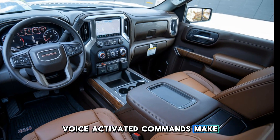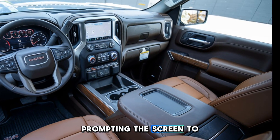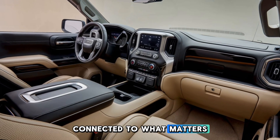Voice-activated commands make it effortless, with the driver casually saying "show terrain mode," prompting the screen to switch to a detailed off-road map. Whether navigating city streets or exploring the unknown, the Sierra keeps you connected to what matters most.